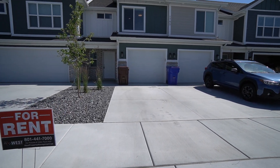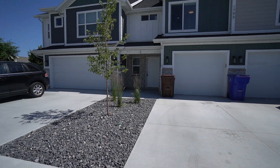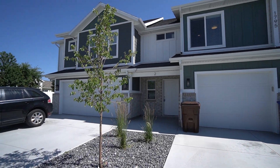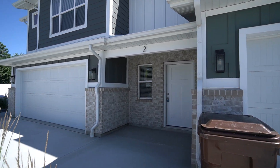As you check out the home, you'll notice it has a nice single car garage and some good driveway space. It is a three bedroom home with two and a half bathrooms in just under 1,400 square feet.